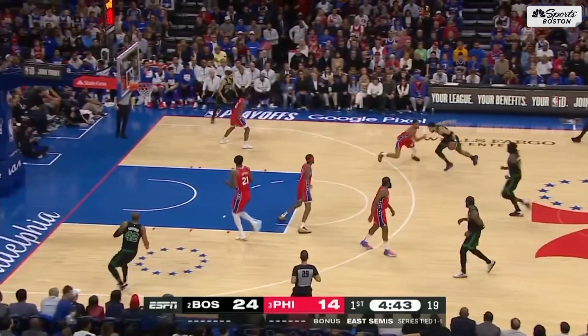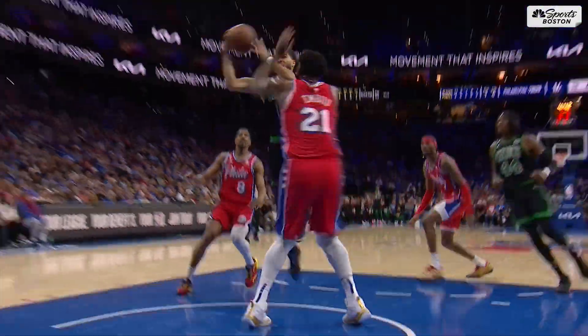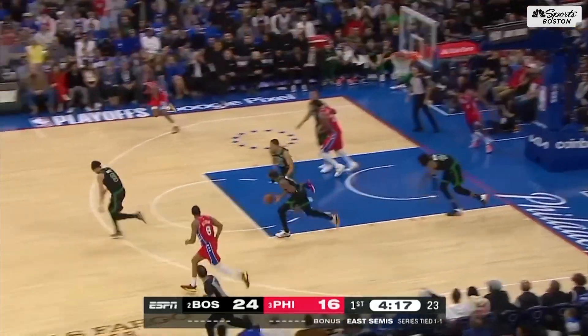Jaylen Brown with Joel Embiid — in-and-out move, crossover block. He put Tatum in the friend zone. Harden on the probe, inside, blocked by Williams.